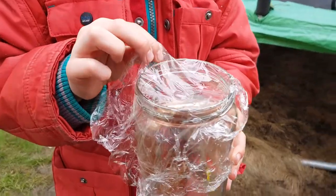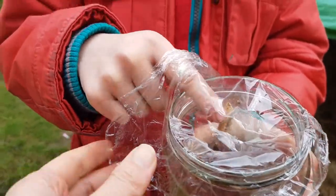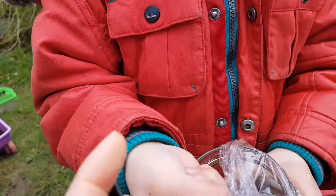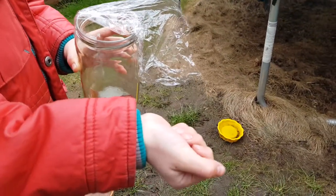Ready? Steady. Go! I have it in my hand right now. 3, 2, 1, go!